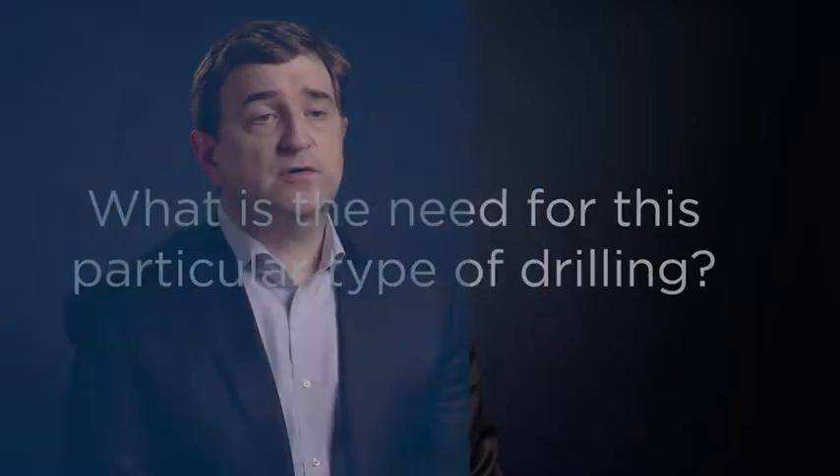Managed pressure drilling is a technique that's used a fair amount onshore over the past number of years. It's also used in shallow water offshore, but it's being increasingly used in deep waters.